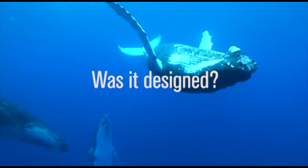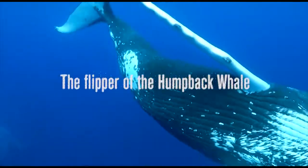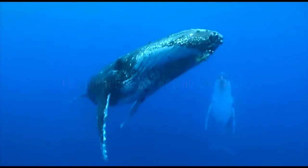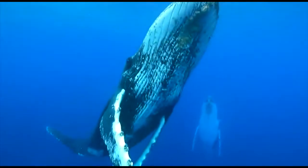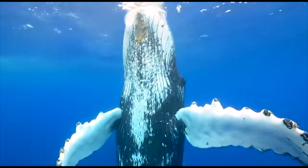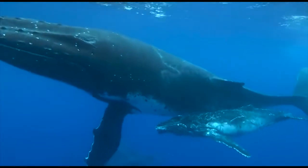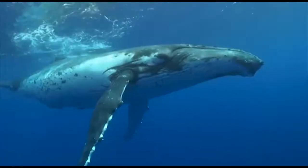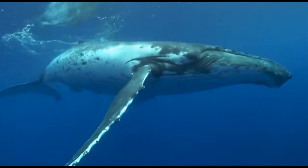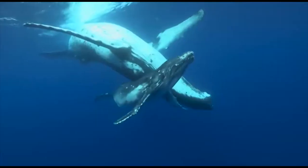Was it designed? The flipper of the humpback whale. The adult humpback whale is bigger and heavier than a city bus. Still, this colossal mammal is remarkably agile when diving and turning. How can the humpback whale be so nimble?